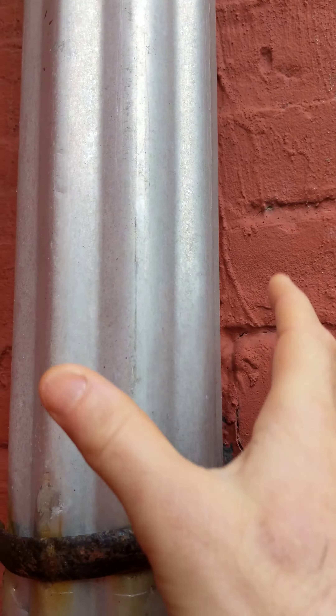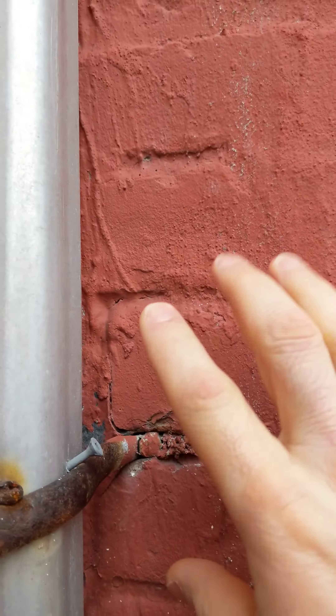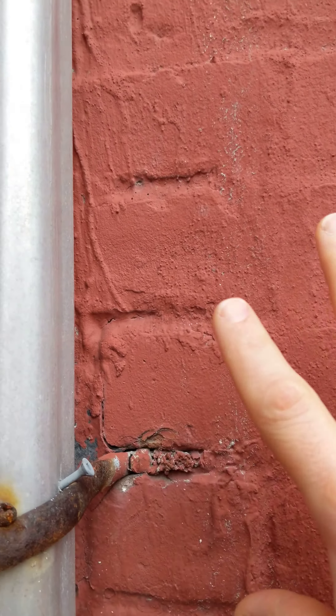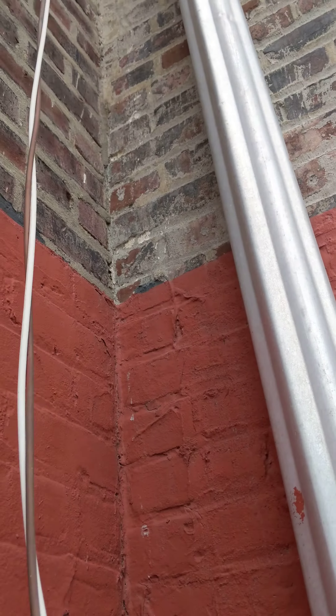That acoustical energy then comes down through the resonant cavity to this impedance matching network, which takes that energy from the walls of the cavity and injects it directly into the structure. Because this is a rigid connection here, almost all that energy gets transferred into the structure rather than bouncing off of the surface.